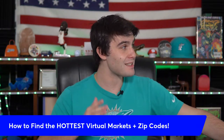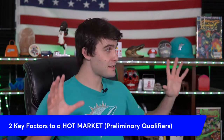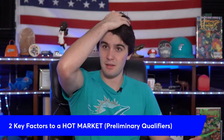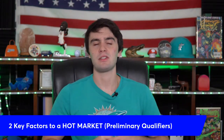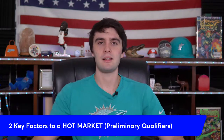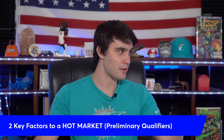Let's get into exactly how to find the best markets for wholesaling real estate. Before we break down the top zips, we're going to share the two key factors that make a quote-unquote hot market. Everyone says 'that's a hot market' or 'that's a cold market.' I'm going to cut the fluff and tell you what's actually real in wholesaling real estate.